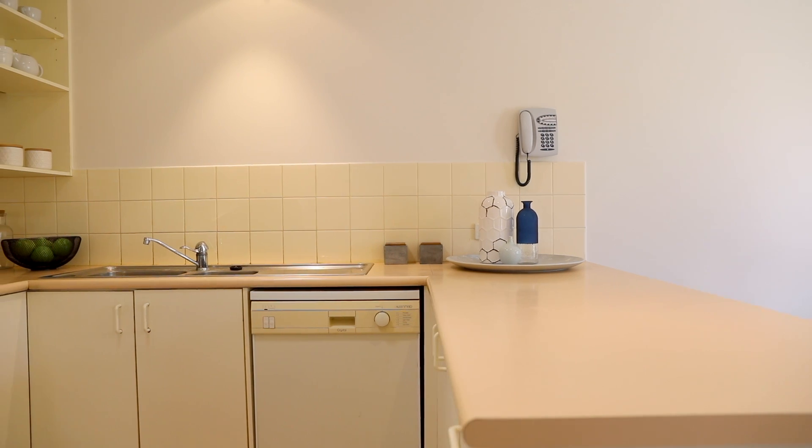This beautiful single-story home comes with brand new carpet, freshly painted, so you can just move in and enjoy for years to come.